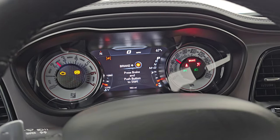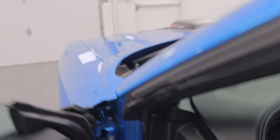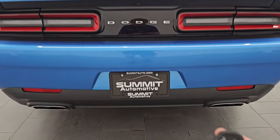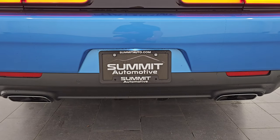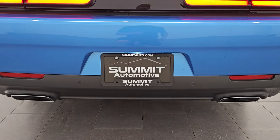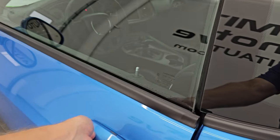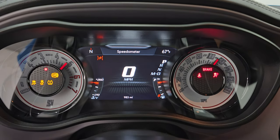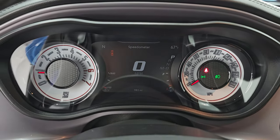I think we'll remote start this before we take a look under the hood so we can listen to it start up. I don't know how impressive just the 6.4 is with the stock exhaust, but we'll find out here. You've got to lock it and then hit it twice. I think it sounds pretty good. Now, before we open the hood, we have to officially start the vehicle — otherwise it'll shut off when I open the hood. So put your foot on the brake, press start, and now it is officially started. You can see there's no check engine lights or anything like that. Let's go take a look under that hood.